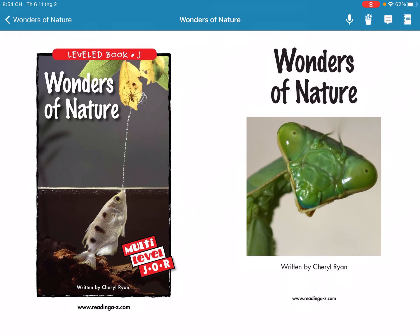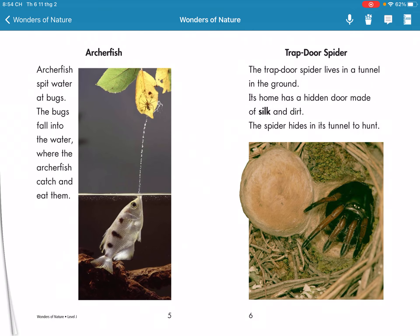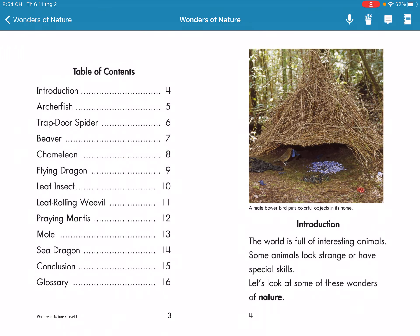Wonders of Nature. The world is full of interesting animals. Some animals look strange or have special skills. Let's look at some of these wonders of nature.